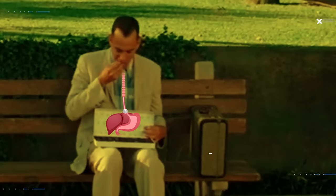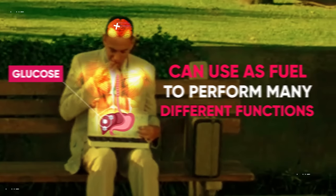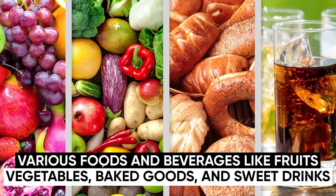When you consume sugar, your body breaks it down into glucose, which your cells can use as fuel to perform many different functions. It's found in various foods and beverages like fruits, vegetables, baked goods, and sweet drinks.